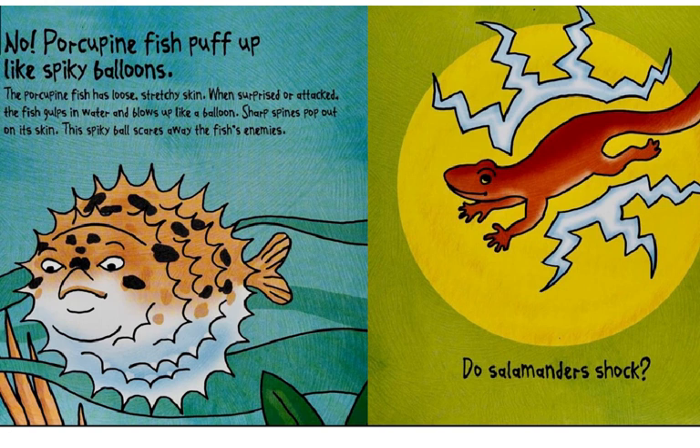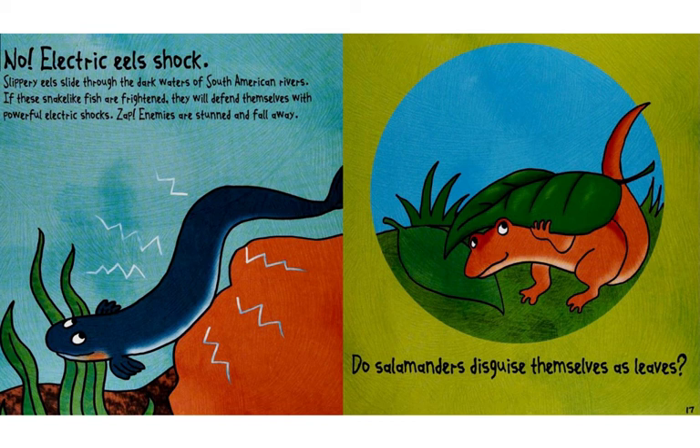Do salamanders shock? No. Electric eels shock.